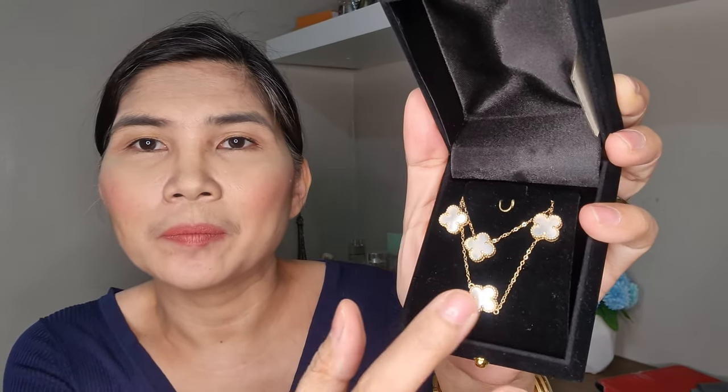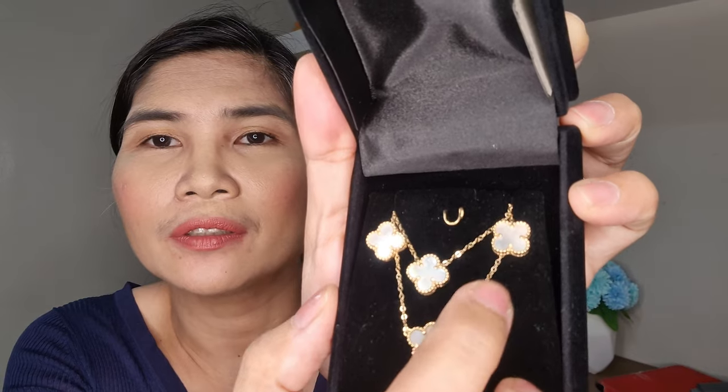I got the earrings, the necklace, and the bracelet. The total price for this set is 23,340. And I think for that price, this is real gold — although this is just an inspired jewelry. It's very thin and I think it's just 1.9 grams.